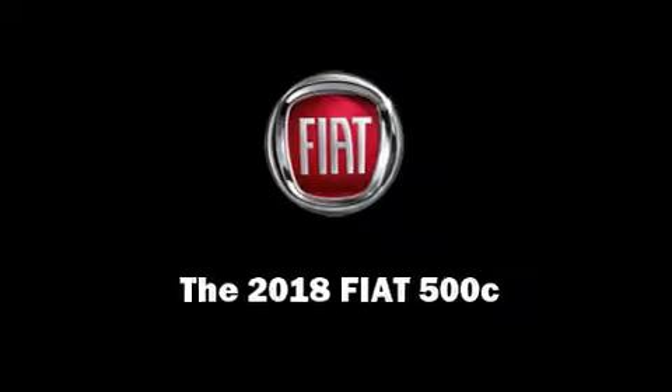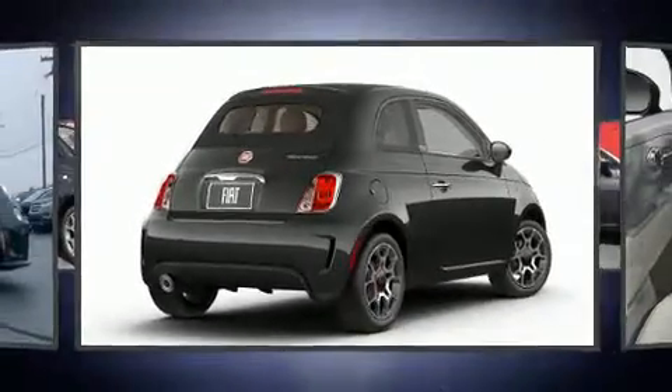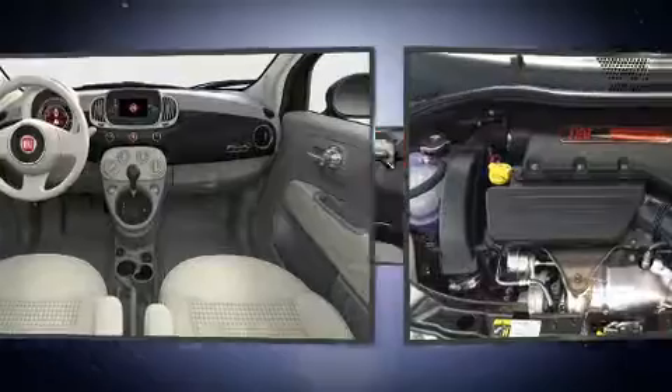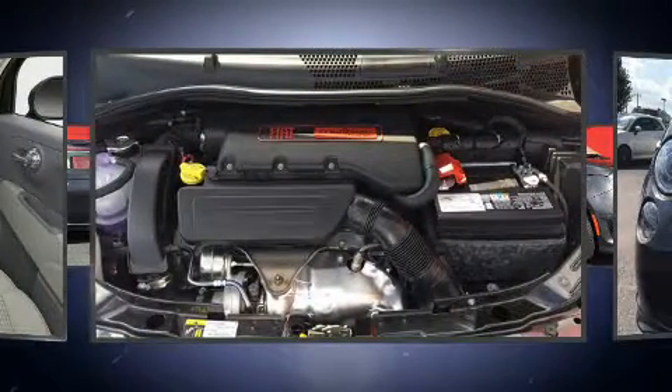Introducing the 2018 Fiat 500C. This two-door, four-passenger convertible is waiting for you to take home. It features a front-wheel drive platform, an automatic transmission, and an efficient four-cylinder engine.